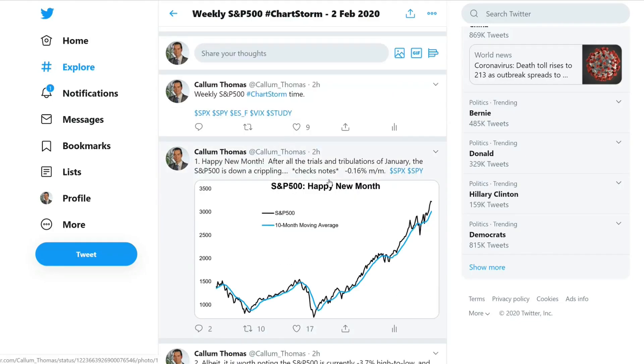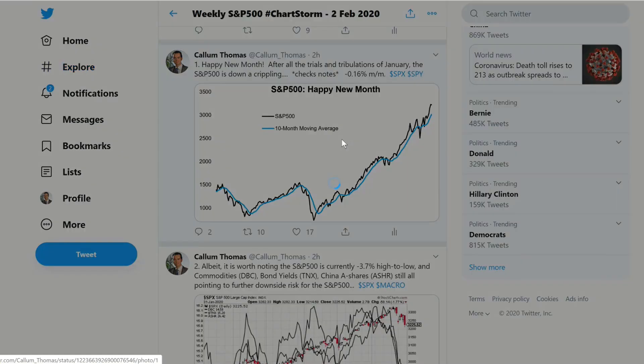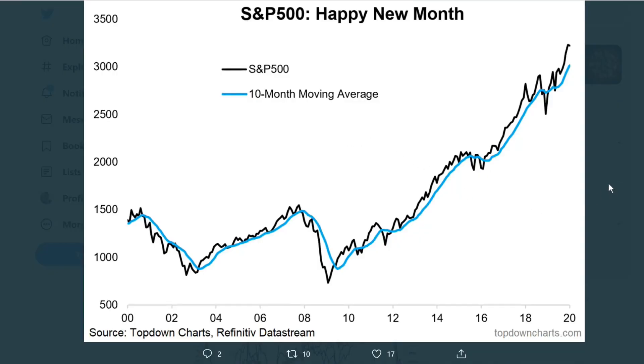What I'm going to do is go through each of the charts and add a little bit of extra comments beyond the 140 or 280 characters. So we'll start with the first one — Happy New Month. We'll bring the chart up into the full view. We've got here the monthly S&P 500 chart.